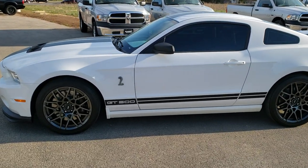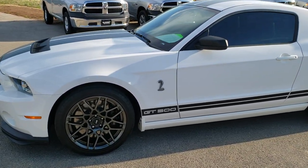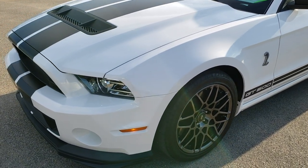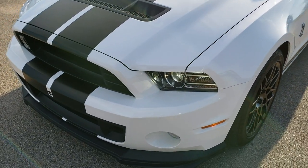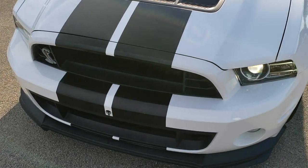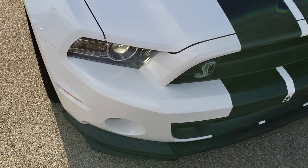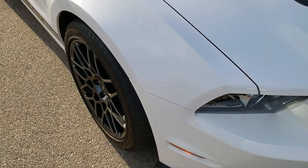This is stock number 10095. We are here at Summit Automotive in Fond du Lac, Wisconsin — your new and used sports car headquarters. Today we are checking out this super clean 2013 Ford Mustang GT500.